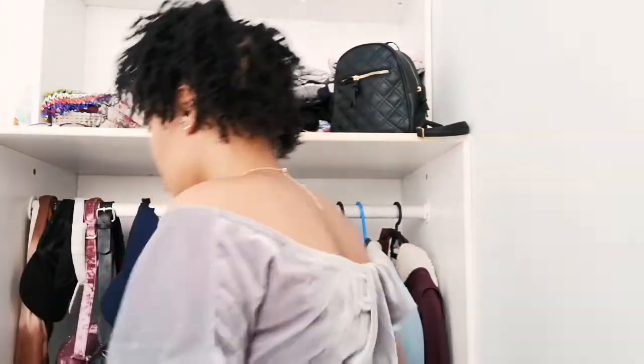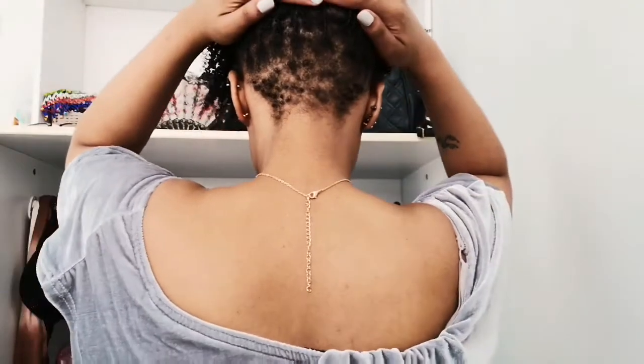I also have an undercut — my version of an undercut — and I don't know if I should grow my hair out and do small micro locks over there or keep my undercut. I'm more on the side of keeping my undercut.